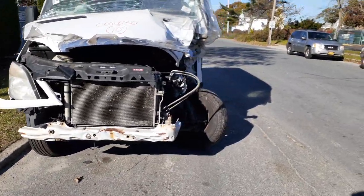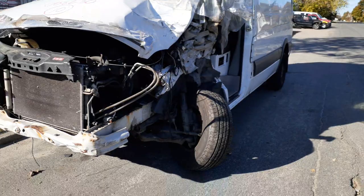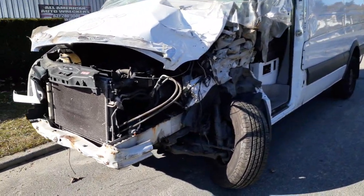As you can see, the thing was hit hard in the nose, mainly in the left front. We really have nothing as far as the left side suspension goes — anything in the front is no good.